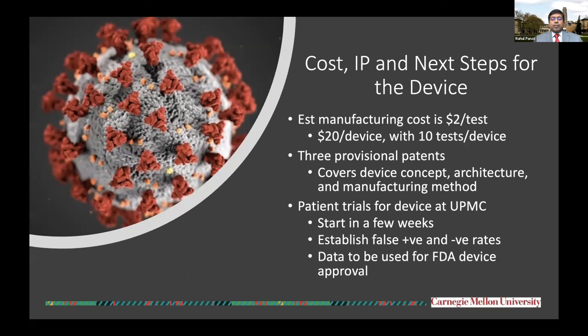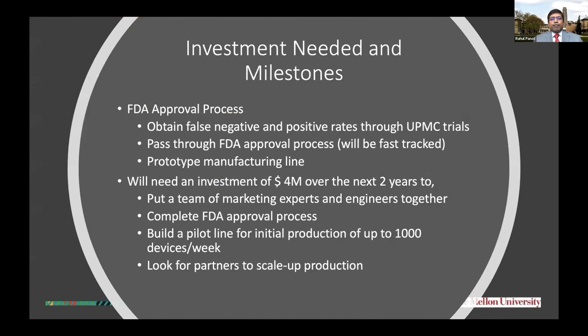Currently, the estimated manufacturing cost for the test is $2 per test. We have three provisional patents filed, which cover the concept, the architecture, and the manufacturing method. And we are currently discussing with UPMC about patient trials, which would be used for the FDA device approval process.